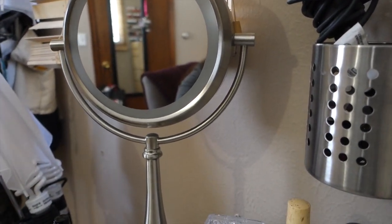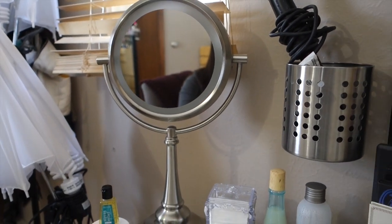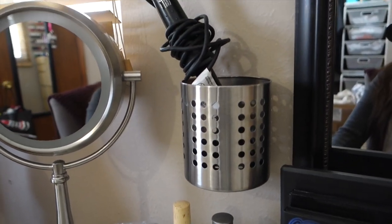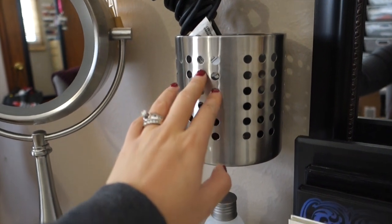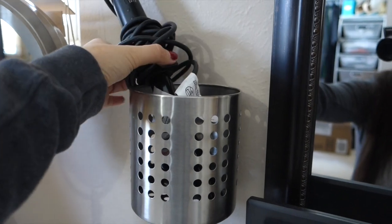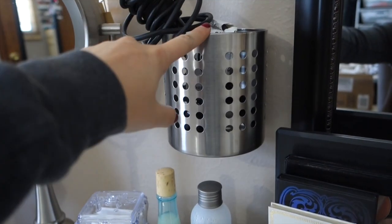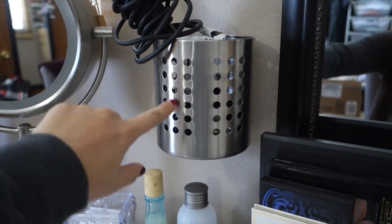I have my light-up mirror from Costco — I don't think they sell it anymore but you can find it online and I'll leave a link below. Moving up here, next to the left side of the mirror I have an IKEA kitchen utensil holder that John drilled into the wall so I can put my wands and straighteners up there while they're hot — so they don't melt anything.